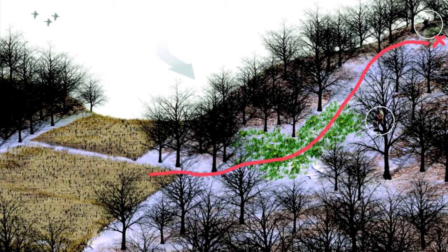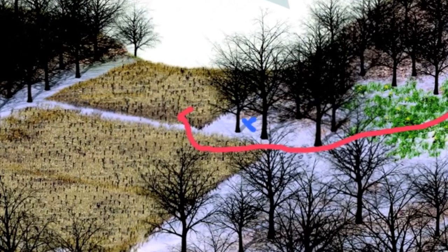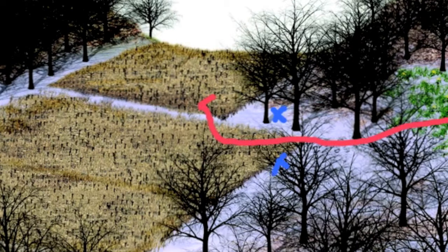Bucks will hit this field to not only feed, but search for estrus does. Look for scrapes on the edge of the field, particularly those closest to where trails leading off the south slope enter the field. Those scrapes will tip you off to exactly where to set a stand.